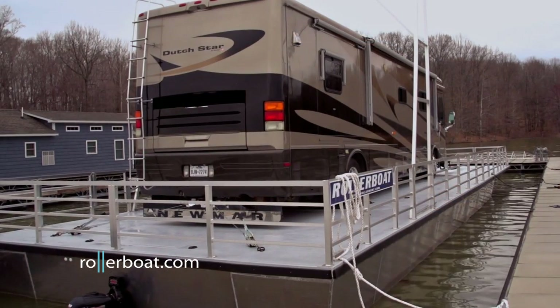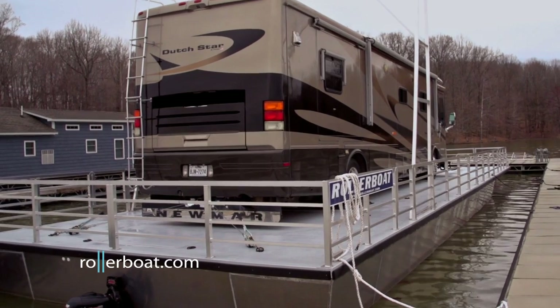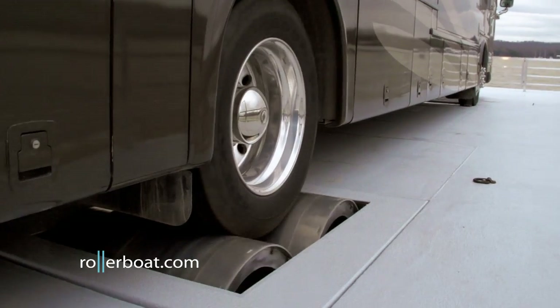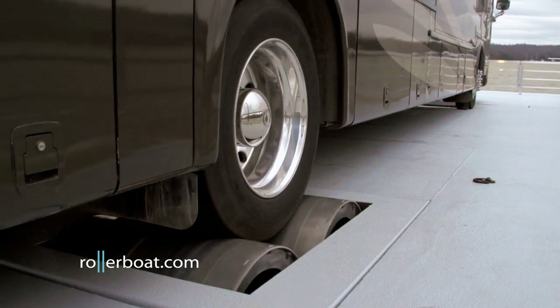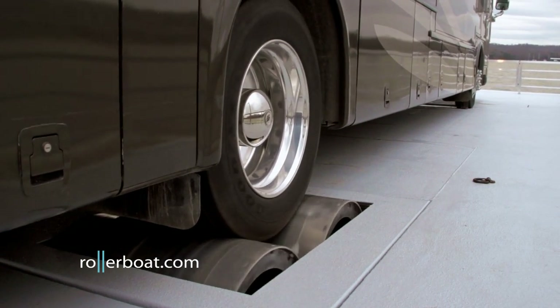Once anchored, any RV can be effortlessly backed onto and connected to Rollerboat. The RV's drive wheels sit on top of a pair of rollers — one power, another idle. Power is transferred from the RV to the power rollers.